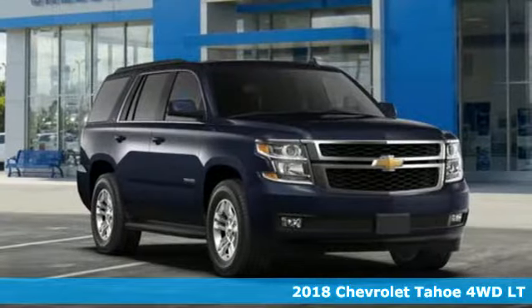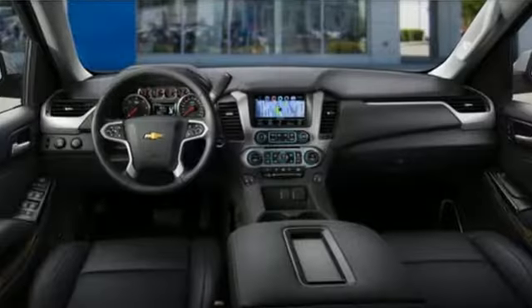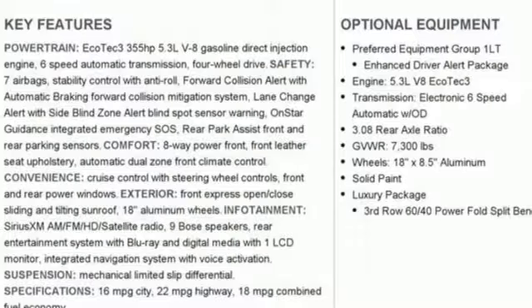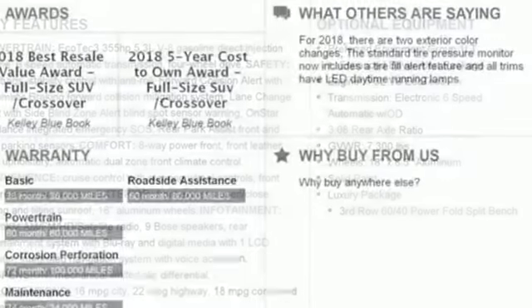Features include integrated navigation system with voice activation, doors and push button start proximity key, heated leather bucket seats, security vehicle tracker system with slowdown, Apple CarPlay, Android Auto, and heated steering wheel.